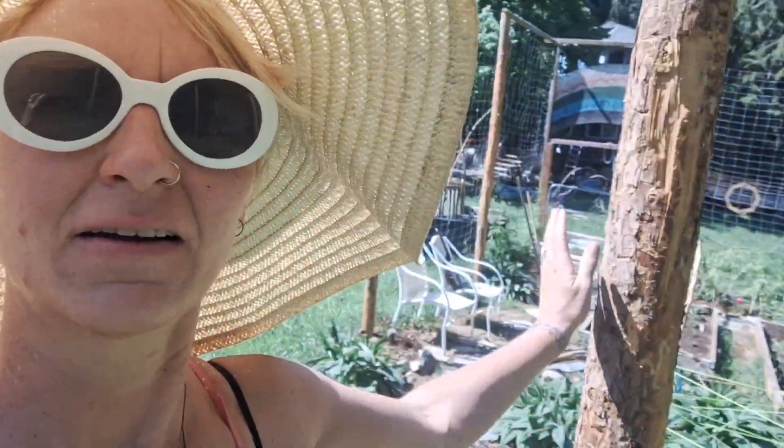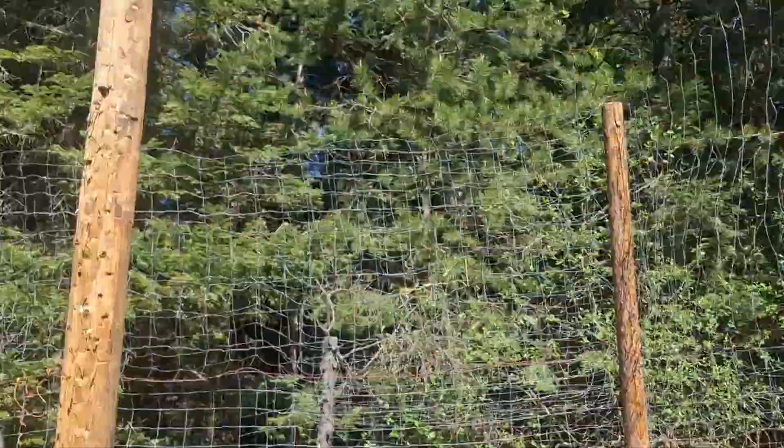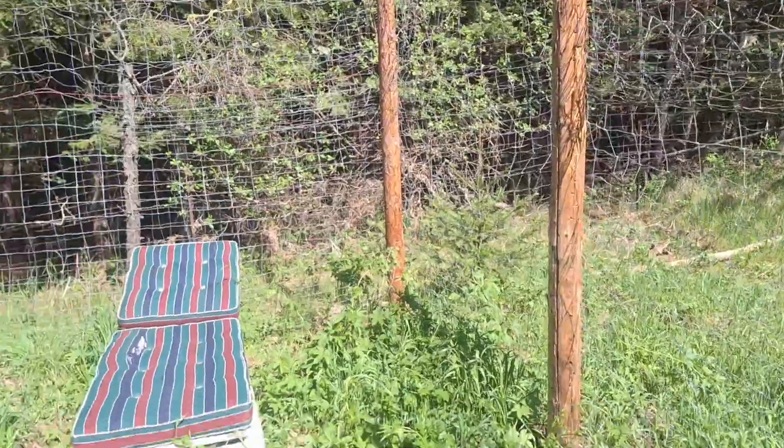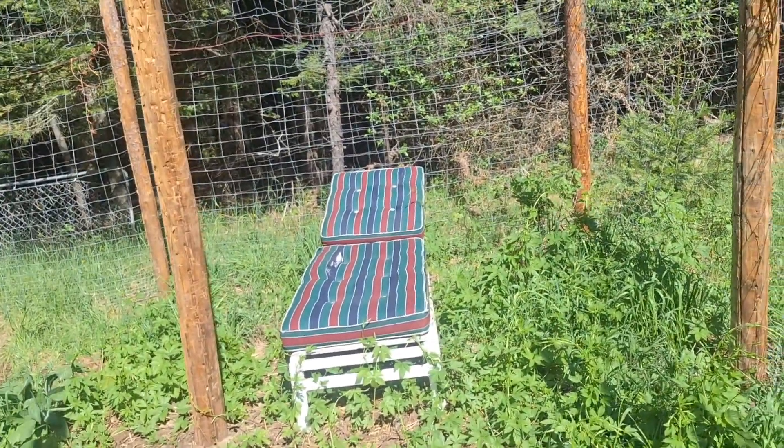Here at the very back you can see all the hops. They had a weird start growing upward but now they're going to grow up the fence. They'll also grow up over this archway, so when you walk in here you'll have hops growing right over the top.